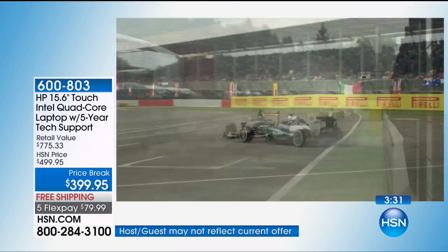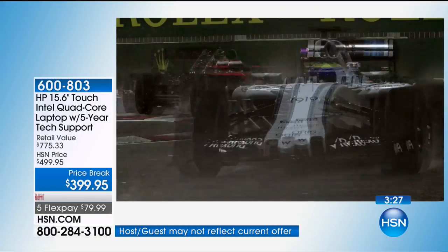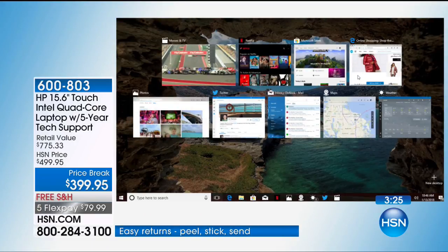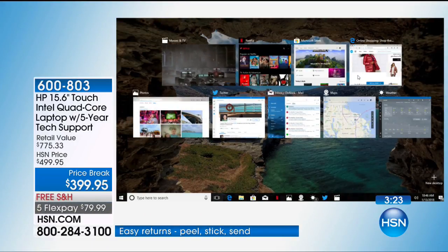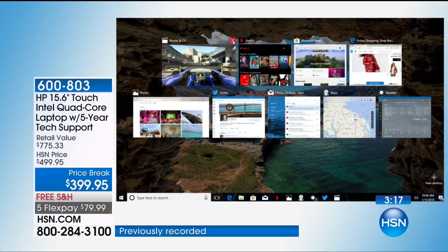You'd expect that's probably the only thing running — but let me minimize and show you. I've still got all my other programs running in the background. I'm still online at the store, I've still got Netflix and all these great things running at the same time.